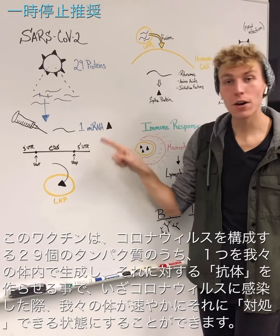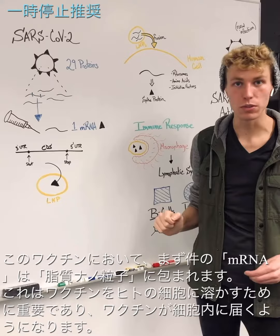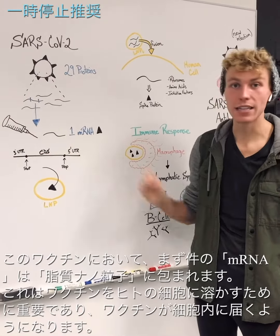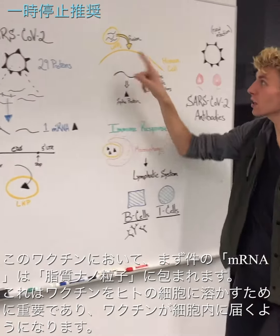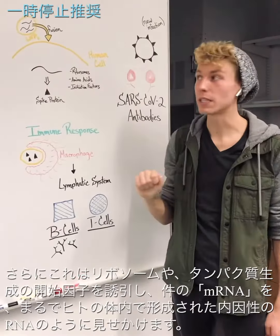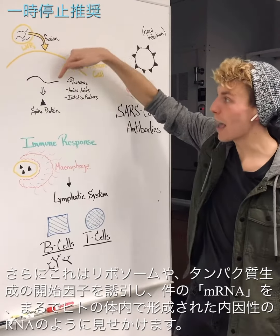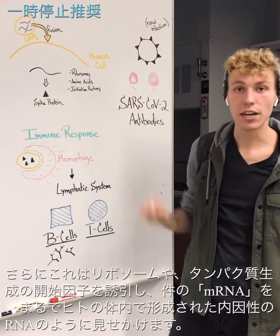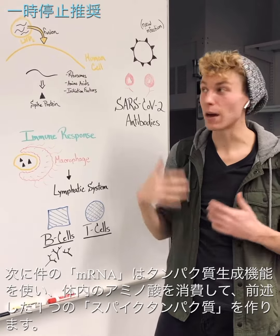This mRNA is important as it's been structured to have a 3 prime and a 5 prime UTR, a coding region, and a place for the ribosome to start and stop. It's then been packaged into a lipid nanoparticle, which is critical for it to fuse with our human cells, thus allowing the vaccine or mRNA to enter into our cells, recruiting ribosomes and initiation factors since this RNA looks just like endogenous RNA that we would make ourselves.